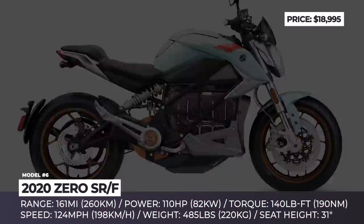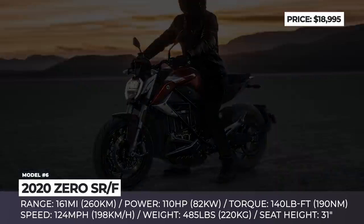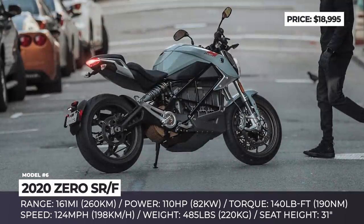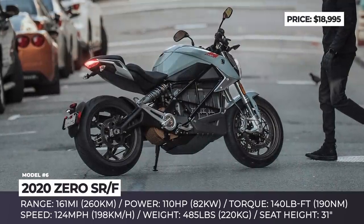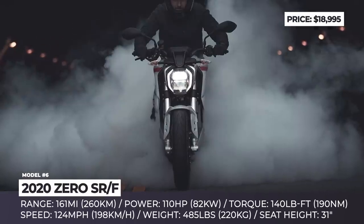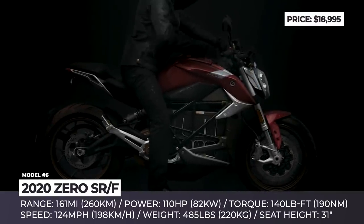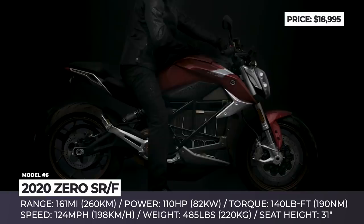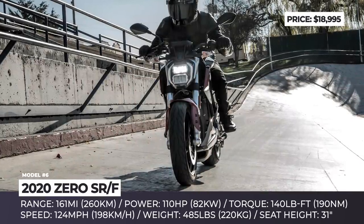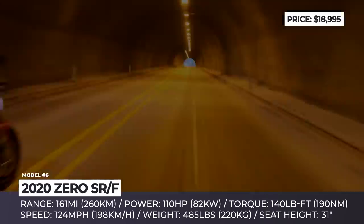Zero SRF. In terms of being the best combination of performance, range and adequate pricing — if it's even a thing for electric bikes — the all-new Zero SRF undoubtedly makes it to the top. The sporty naked design is appealing and creates a muscular presence on the roads. This is the most powerful and fastest Zero motorcycle to date, owing its performance to the new ZF75-10 motor that yields 110 hp and converts them to a 124 mph top speed.